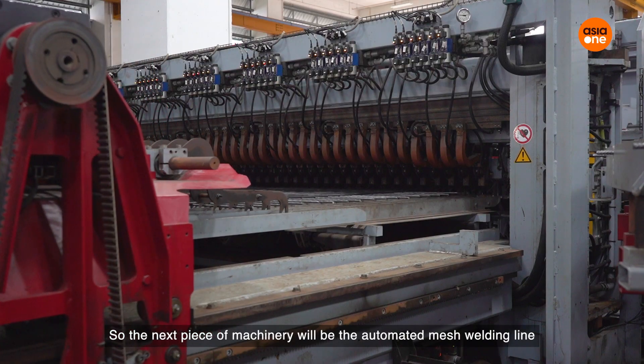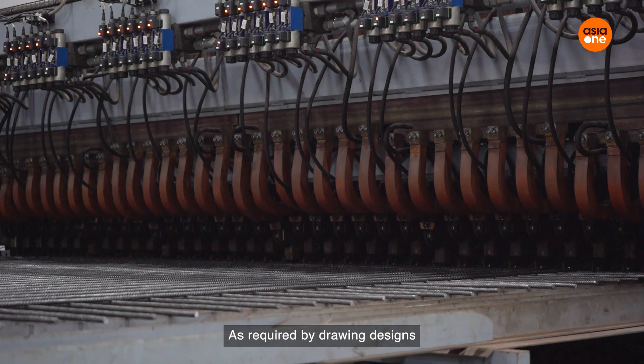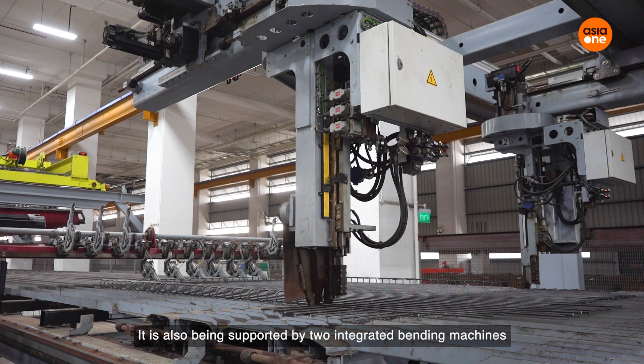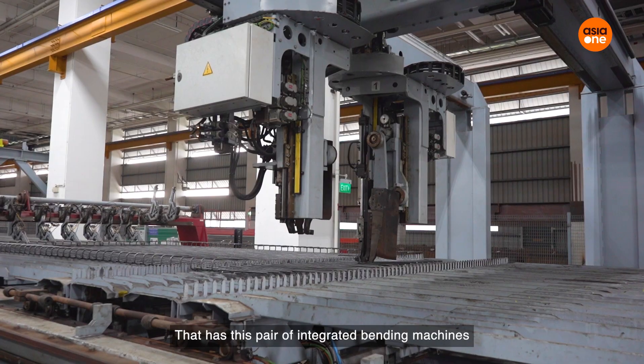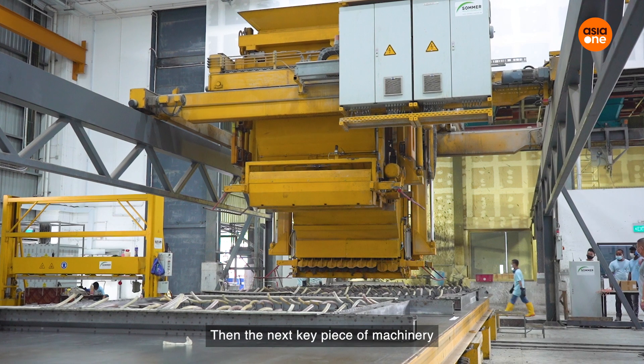The next piece of machinery is the automated mesh welding line. It is able to produce a highly customised mesh as required by drawing designs. It is also supported by two integrated bending machines that are able to bend the meshes as required. As of this moment, we are the only plant that has this pair of integrated bending machines.